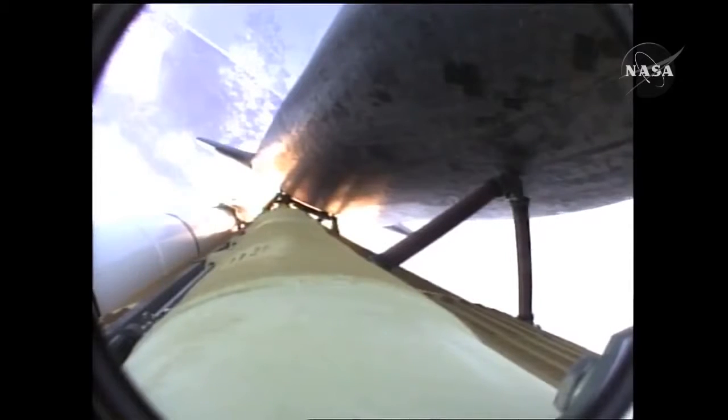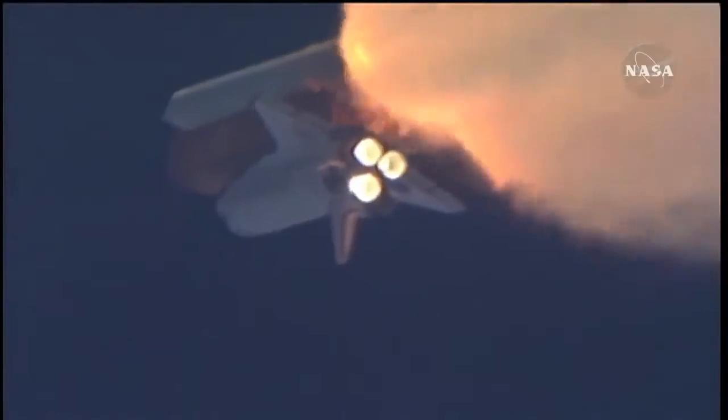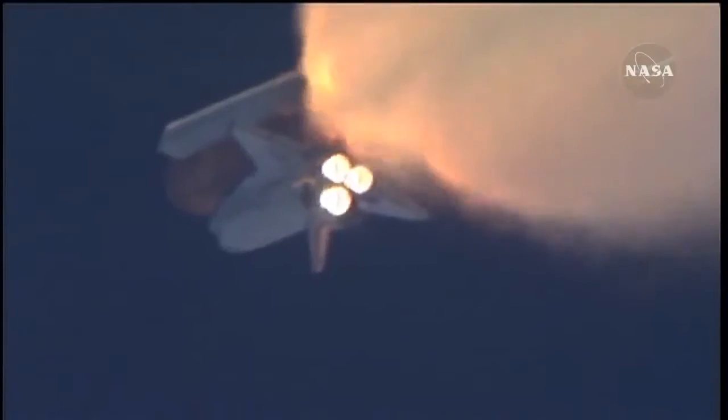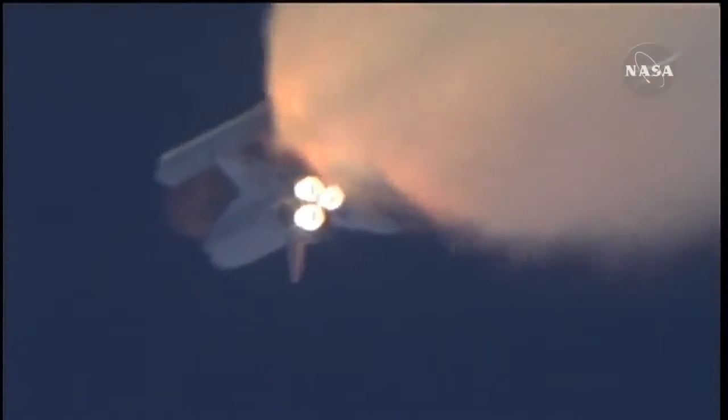One minute, thirty seconds into the flight. Atlantis 13 miles in altitude, 15 miles downrange, traveling almost 2,000 miles an hour. Three good auxiliary power units, three good fuel cells, three good main engines.